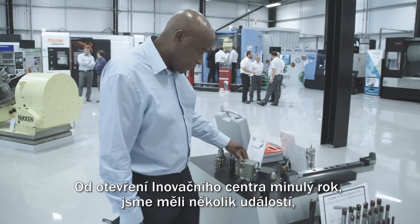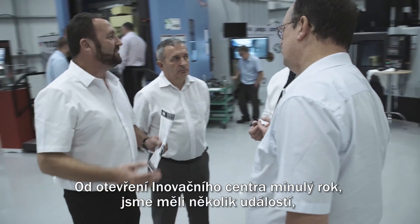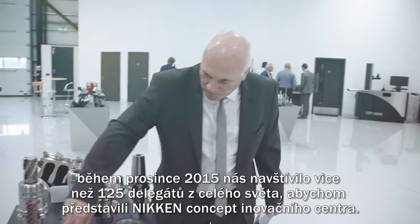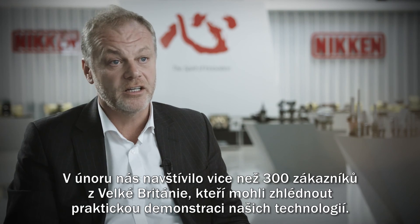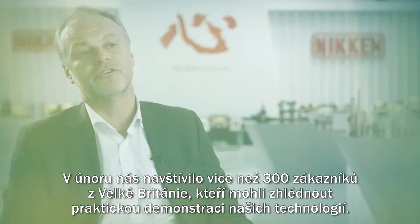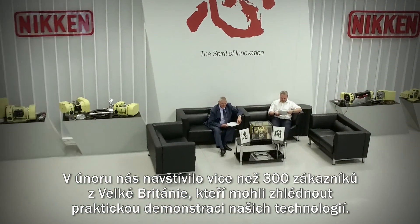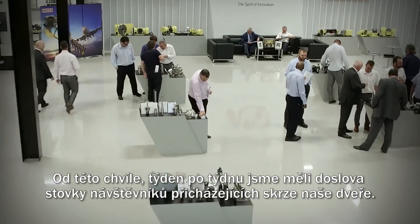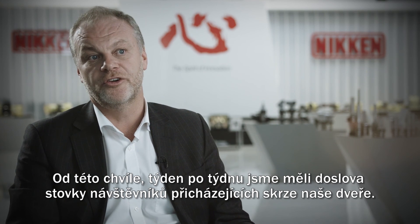Since the Innovation Center opened last year we have had several highlights. During December 2015 we had 125 delegates worldwide to introduce the concept of the Nikon Innovation Center. In February we had over 300 customers from the UK market who could experience the practical demonstration of our technologies. Since that point, week on week, we've had literally hundreds of visitors coming through our doors.